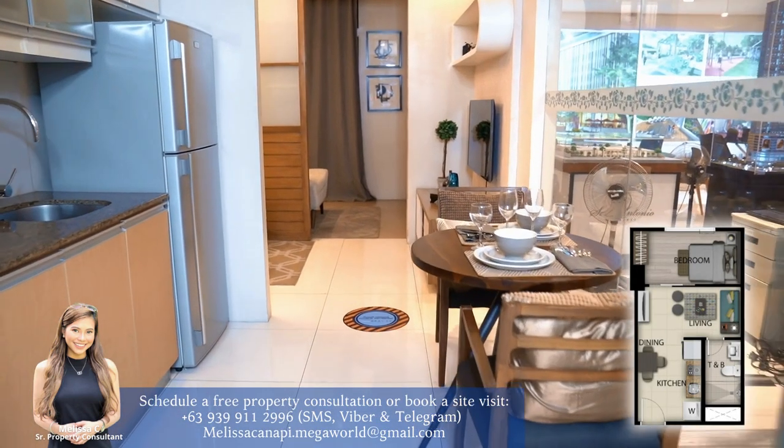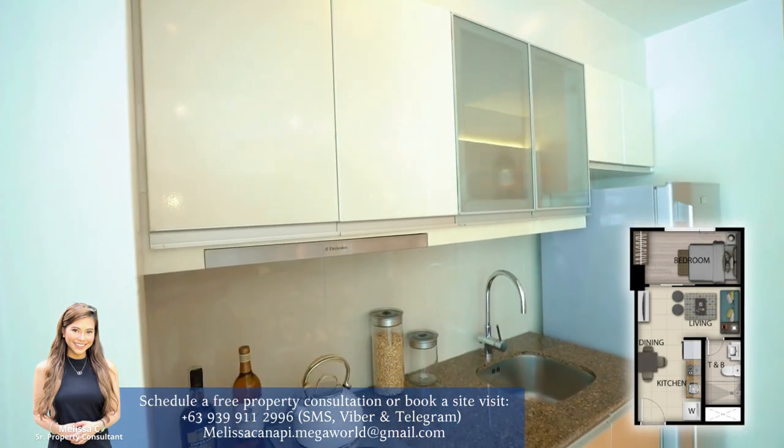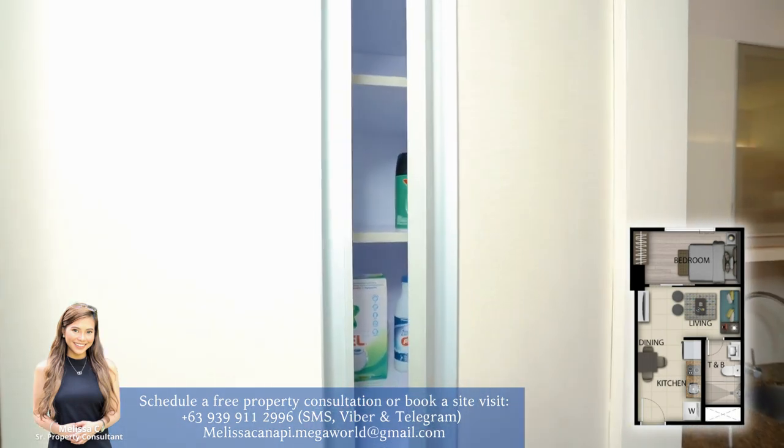As we enter, we'll be greeted by soft closing overhead cabinets and a multi-purpose storage. This area is perfect for a washer and dryer or anything you want hidden.